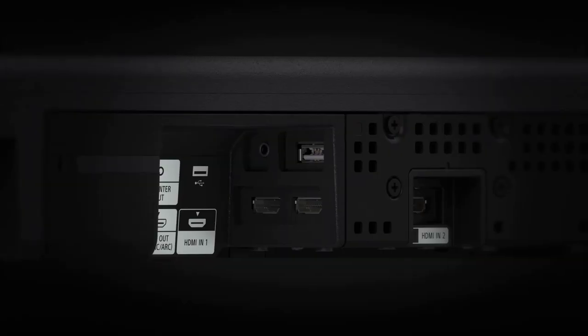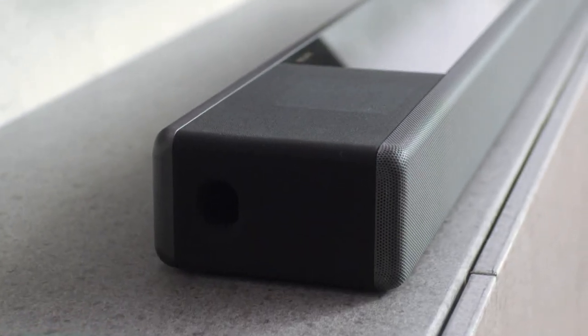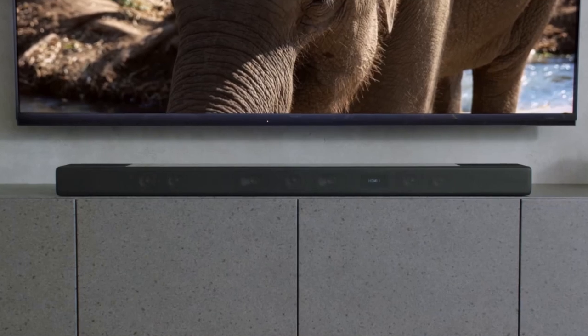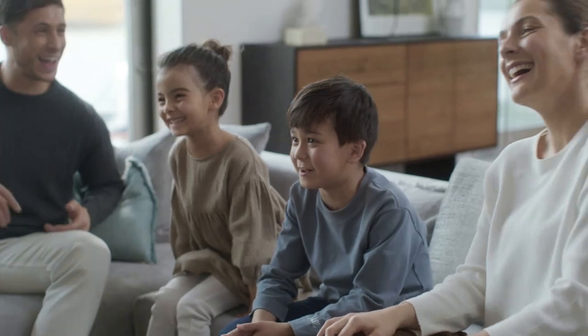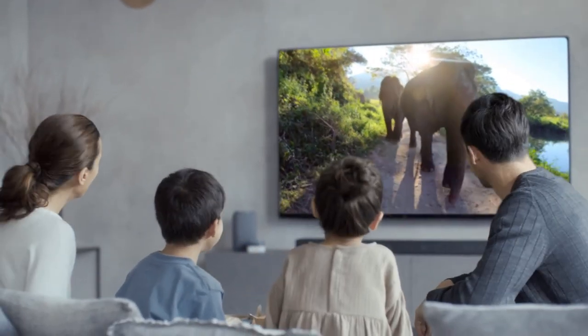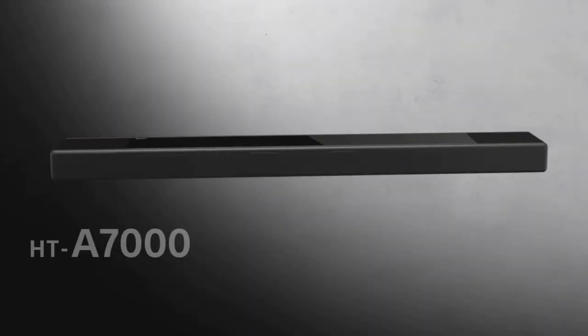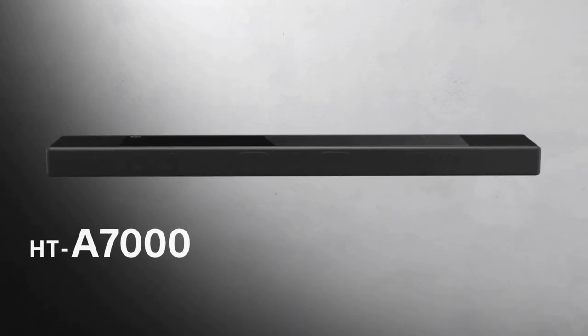For a cinema-like experience with sound directly behind you, add the optional SA-RS3S wireless speakers. When connected to a Bravia TV with acoustic center sync using the supplied cable, both the soundbar and TV become the center speaker in your home cinema system, allowing sound to precisely match what's on screen. The soundbar is compatible with Google Assistant, Chromecast built-in, and Amazon Alexa. Add the HT-A7000 to your speaker group with the Google Home app to play music and control volume with your voice. For detailed information and up-to-date pricing, be sure to check the links in the video description.